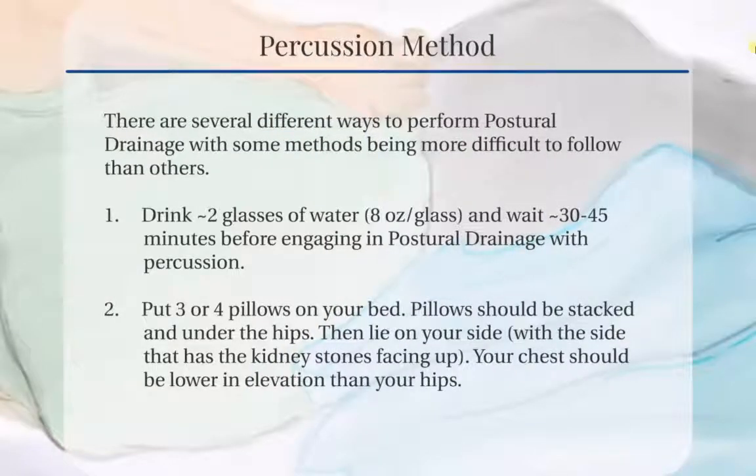Postural drainage has several methods, with some methods being more difficult to follow. In our method, the first step involves drinking approximately two glasses of water, which is about eight ounces per glass. Wait about 30 to 45 minutes before engaging in postural drainage with percussion. The 30 to 45 minute wait allows the body to absorb the water and enables more urine to come out of the kidneys.